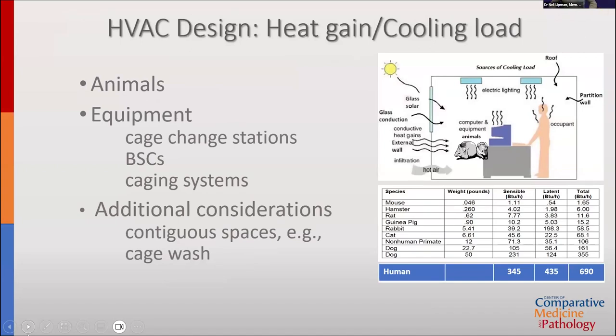Historically, one major driver of ventilation was heat gain from animals and equipment within the room. Animals — especially in high-density caging systems — are the primary driver of the need for ventilation. Other heat-generating equipment includes cage change stations, biological safety cabinets, and caging systems with blowers. External heat loads such as south-facing exterior walls or contiguous spaces like cage wash also contribute. The primary driver historically was maintaining appropriate cooling levels.